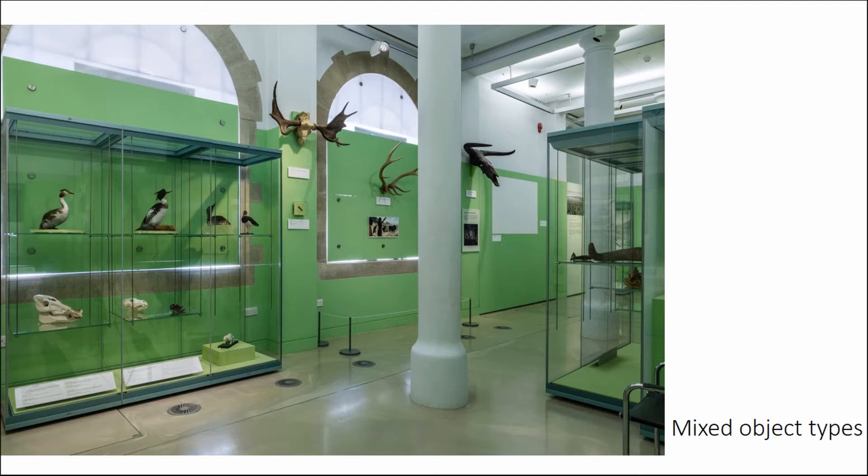Similarly, we had to think about different object types. In the environment section we have loans from the Natural History Museum and the Sedgwick Museum — our museum is part of eight university museums within Cambridge so we're lucky to draw on that. We're trying to create stories about animals that aren't there anymore, like the aurochs, but also animals that are still around — like the hedgehog, which was found on the site.